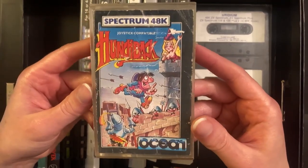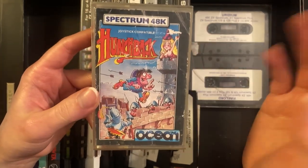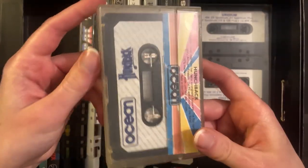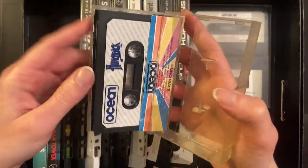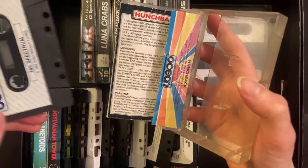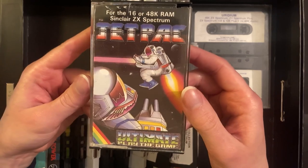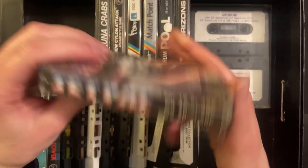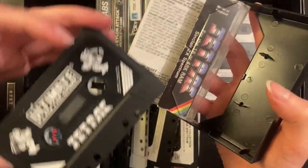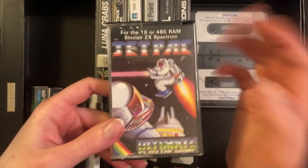We've got Hunchback here — joystick compatible, but is it port one or port two? That's me as a Commodore kid talking. Love this packaging here. There's the datasette for that one, and loading instructions on the inside. We have Jetpack as well — love these colorful cases. Ultimate — Play the Game. There's me quoting Sewer Shark.